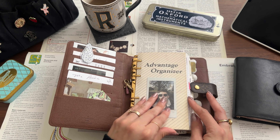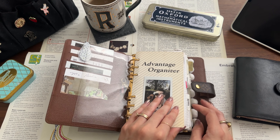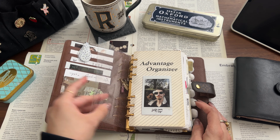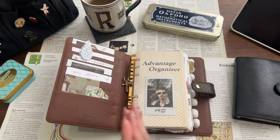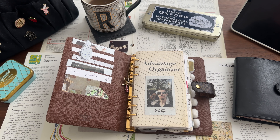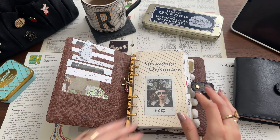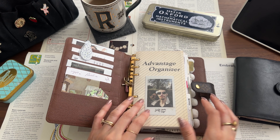Let's do a small flip through. I will try to link everything I use down below. Most of my inserts are from Filofax and I don't really purchase a lot of things online — I prefer to do them myself, but if there's anything that jumps out, I will definitely write it down below.